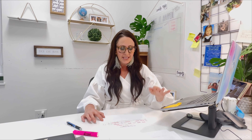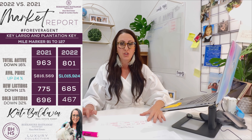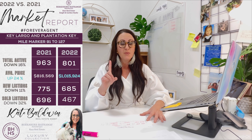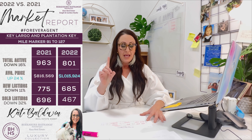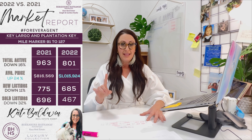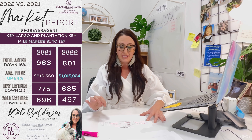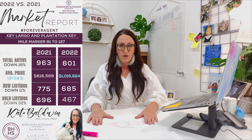And lastly, Key Largo and Plantation, which is mile marker 91 to 127. Total activity was down 16%, new listings down 11%, total sold down 32%, and the average sales price was up 24%.